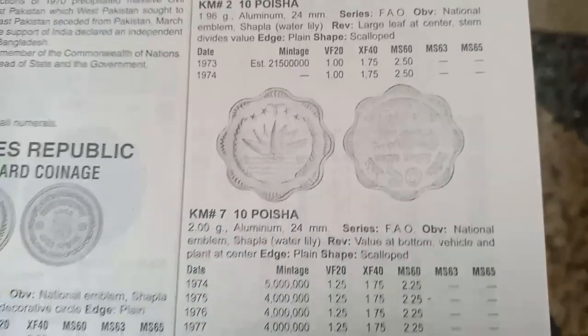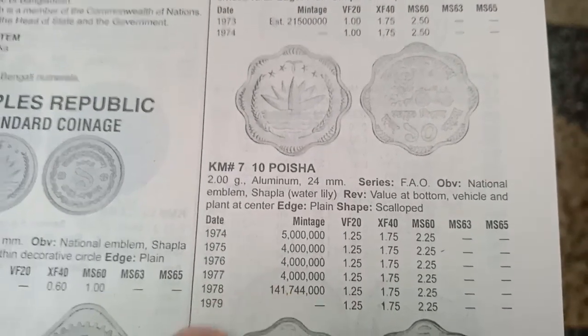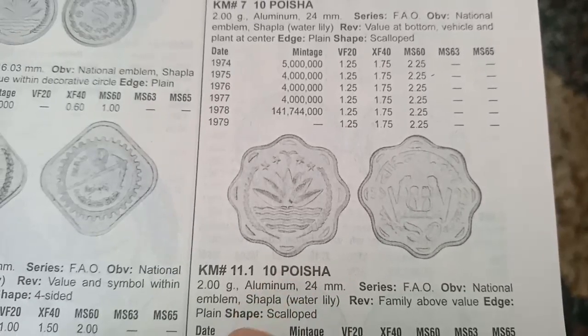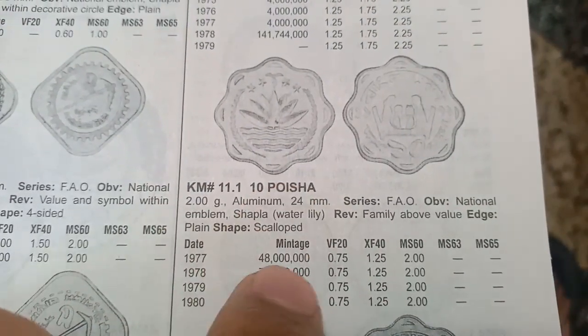The next coin is 10 Poisha, metal aluminium, minted from 1970 to 1980, with a value of 0.75 dollars. Another 10 Poisha coin, also aluminium, weighs 2 grams, minted from 1970 to 1980, also valued at 0.75 dollars.